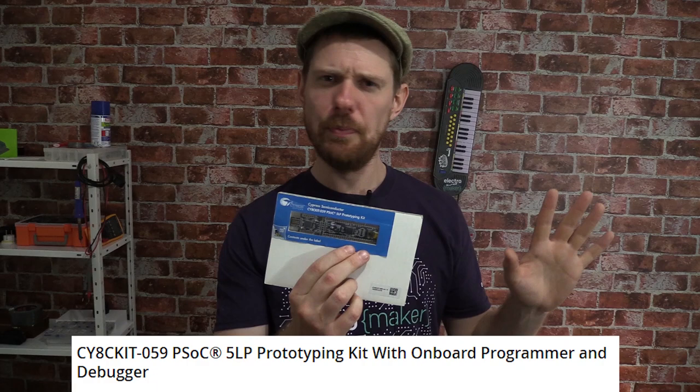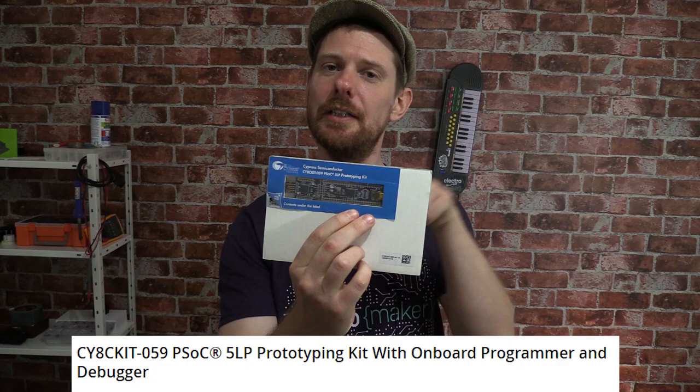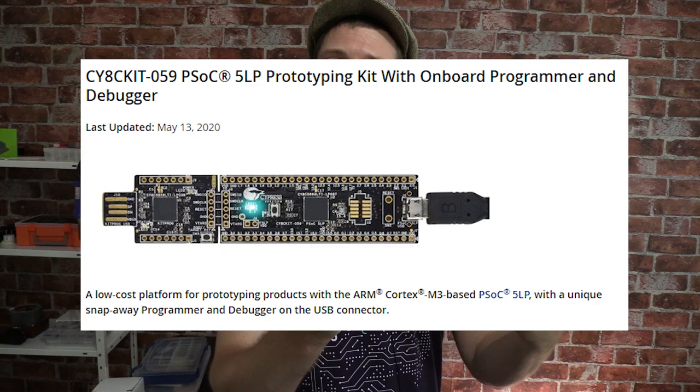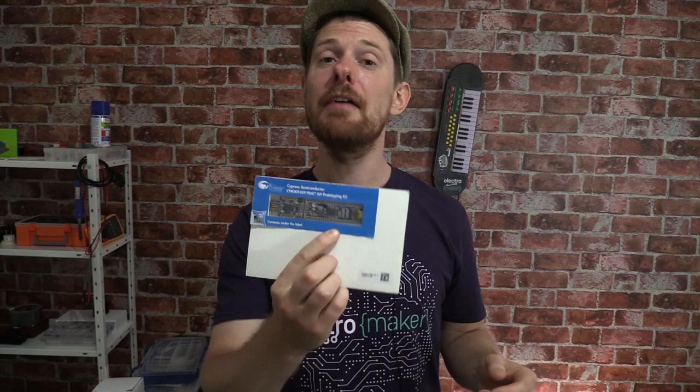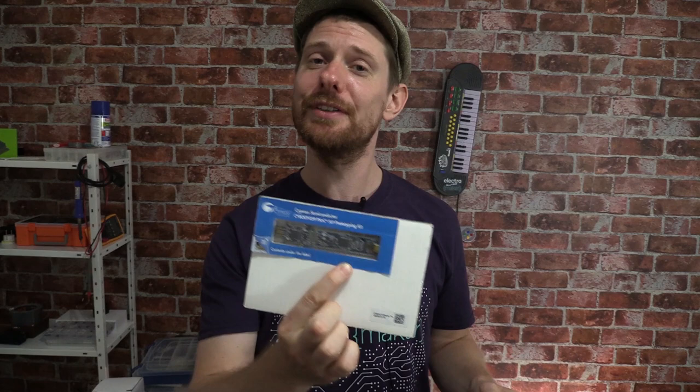I just looked this up super briefly and this is an ARM Cortex M3 based development board. The split down the middle is because half of it is the board with all of the inputs and outputs, and half of it is a USB debugger for the board which you can snap away so it becomes two. Along with this board, I will make sure to send all of the documentation and links to download the software to program it.